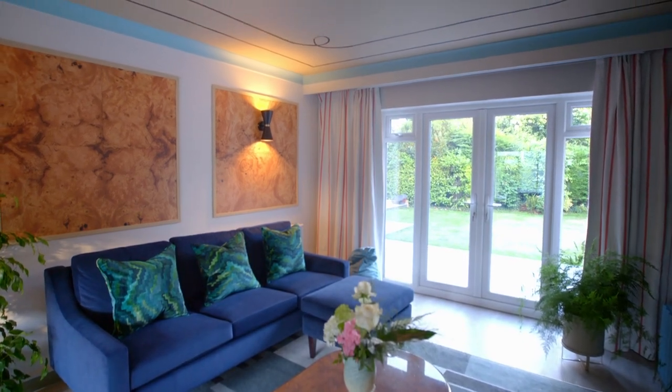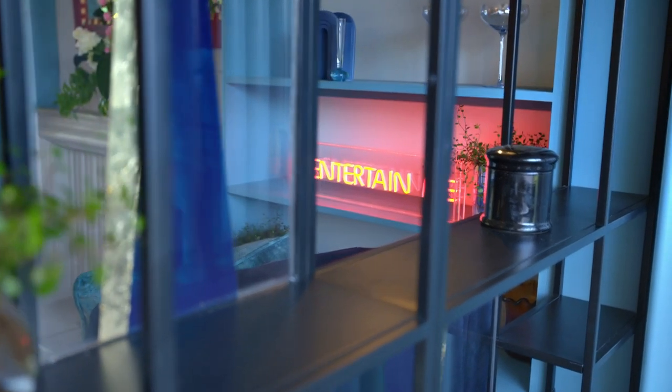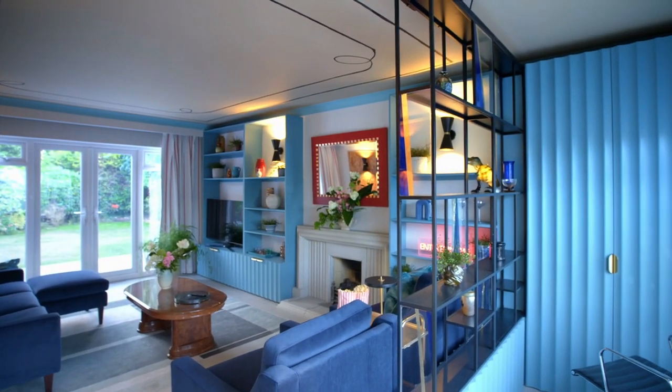48 hours ago, Lucy and Andy's lounge was beige and drab and failing to deliver the multifunctional happy space that their family home needed. But now, a modern twist using colour and cool curves has given the room a new purpose. The luxury deco cinema feel is a nod to the family's love of movie nights and also the property's heritage.